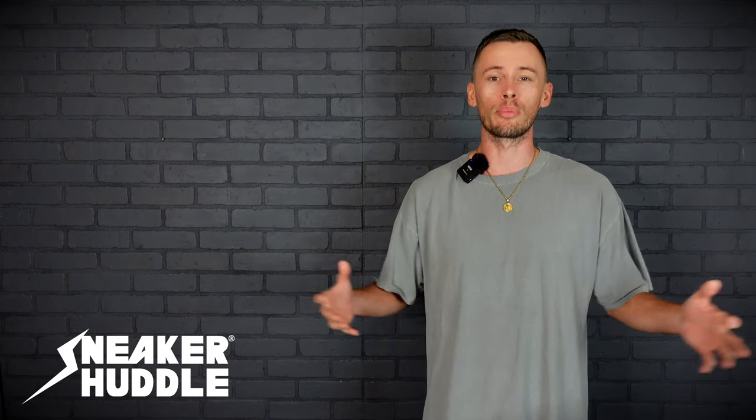If you're interested in all the sneakers dropping this week, be sure to check out our brand new segment, Sneaker Huddle Weekly, that covers the best and only the top sneaker releases of the entire week. I will link it right there on the end screen. Best of luck on this drop and Sneaker Huddle Weekly. Have a great day.